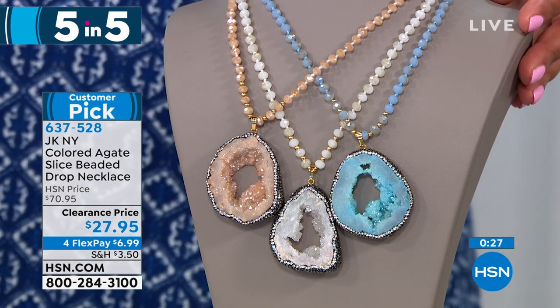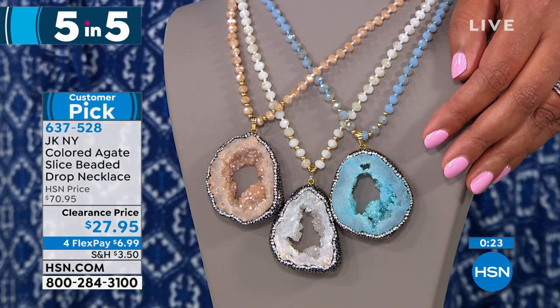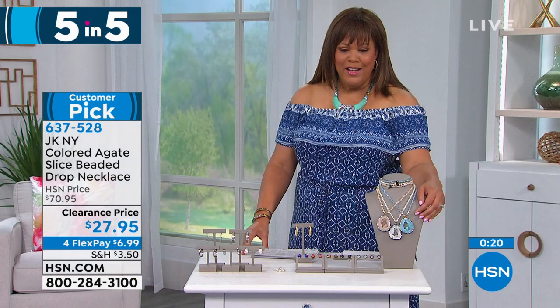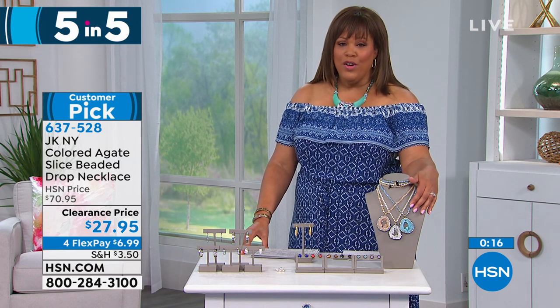It's by JK New York. These necklaces are found all over in high-end boutiques. We have it for you today at $27.95, and this is a $70 necklace — it is a steal. I wear it all the time. When we first started out in these, we had it in the purple and in the magenta, and it's just so beautiful.